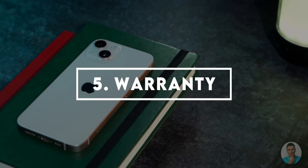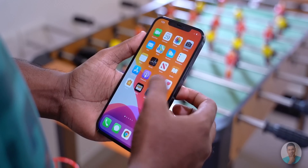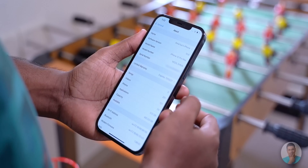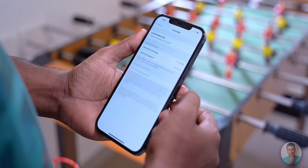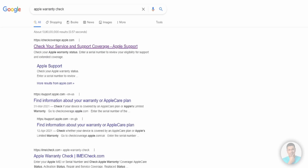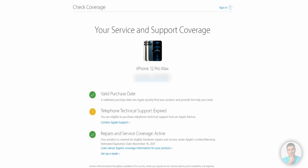Number five: warranty. None of these are really deal breakers if the iPhone you are going to buy is covered under warranty. Go into Settings, General, About, and then Limited Warranty to find out if the device is covered — both hardware and tech support. Phones with older versions of iOS may not have this option, so a quick search on Apple's website with the serial number will tell you if the device you are purchasing is covered under warranty. This is very important as it has a bearing on the amount you are going to spend.